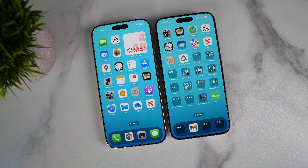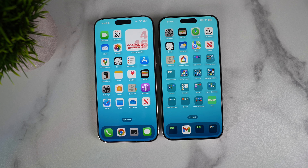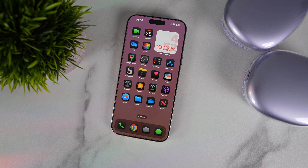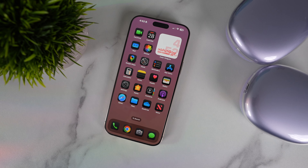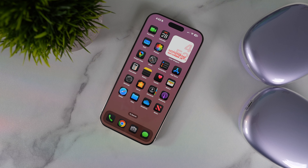Speaking of size, this is the largest iPhone ever with a 6.9 inch display. Apple achieved this increase by making the device slightly bigger and also slimming down the bezels around the screen. The screen itself is largely the same — it's still the Liquid Retina XDR display with an OLED panel delivering superb colors, contrast, and a peak brightness of 2000 nits. Side by side with the 15 Pro Max, you can really see the difference in size.